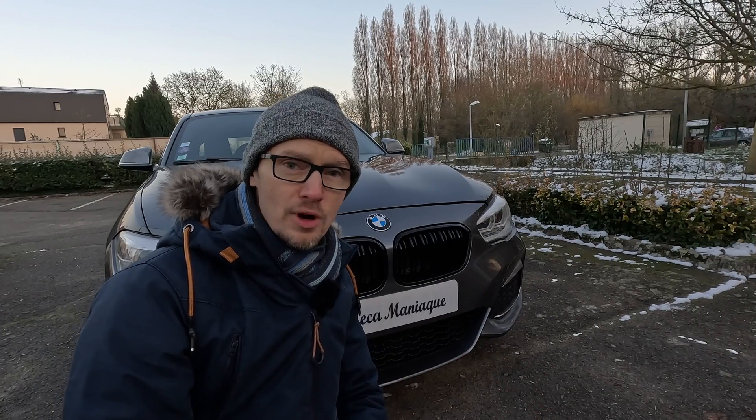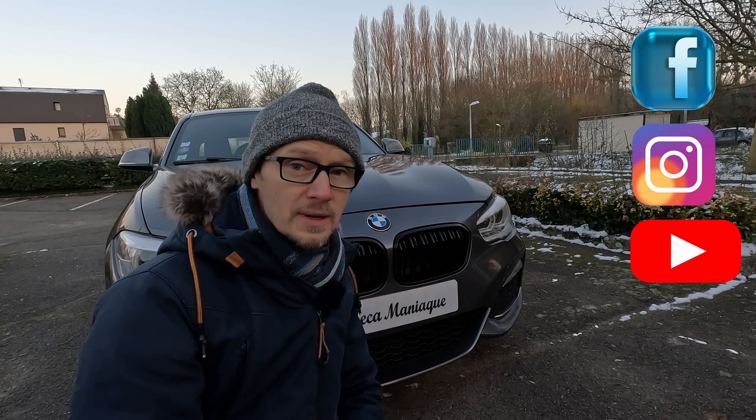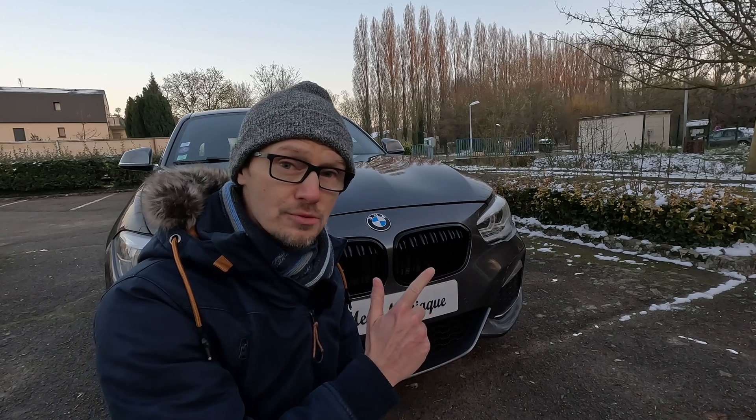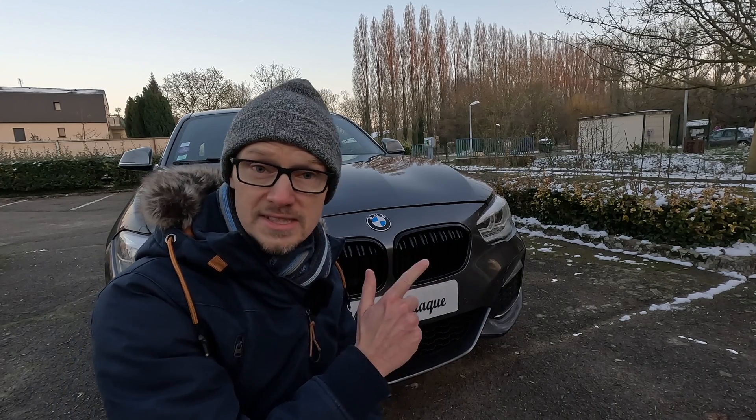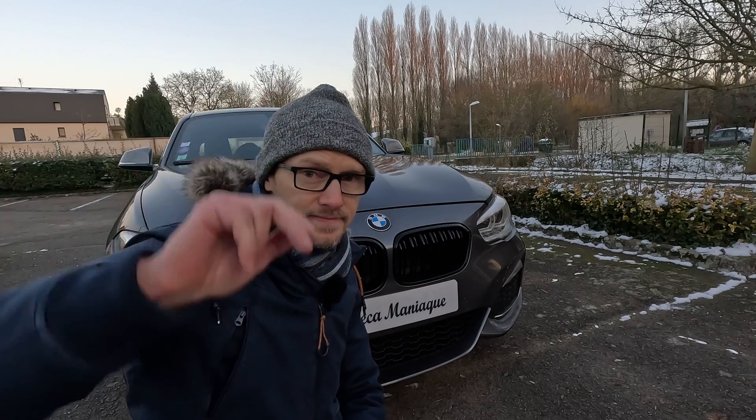J'espère que ça t'a plu et surtout que ça pourra t'être utile. Tu peux me suivre sur Facebook, Instagram et bien entendu YouTube. Laisse un pouce et en attendant tu peux aller me rejoindre dans l'une des deux vidéos que je te mets actuellement à l'écran, entre autres celle de l'analyse précédente. Je te dis à la prochaine, ciao !